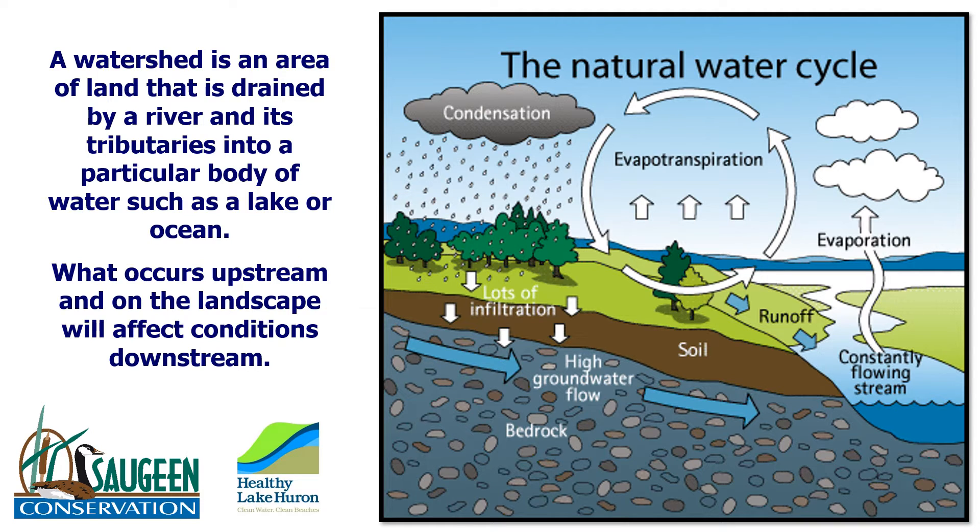The water cycle is the most important natural phenomena in the world. Water is the most crucial link to life wherever you live. What happens upstream will most likely impact someone downstream.